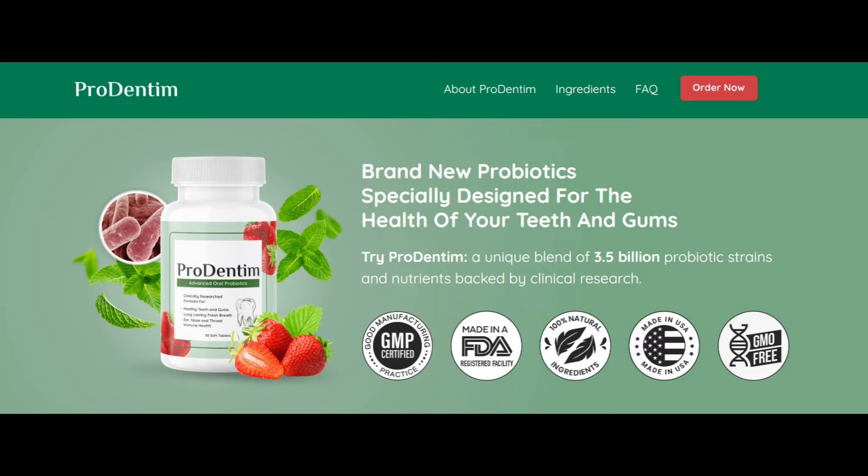I also appreciate that Prodentim is free from harsh chemicals and artificial ingredients, making it a great option for those who are looking for a natural and effective toothpaste.